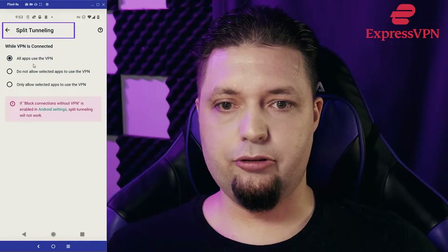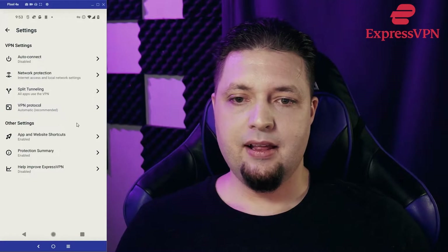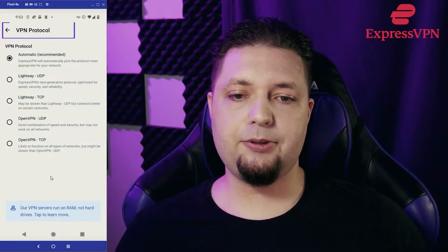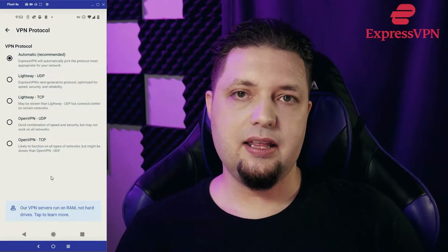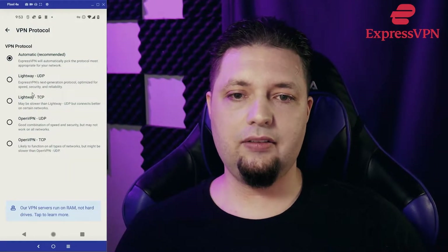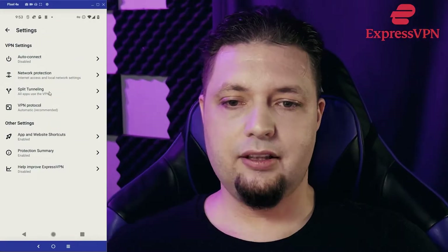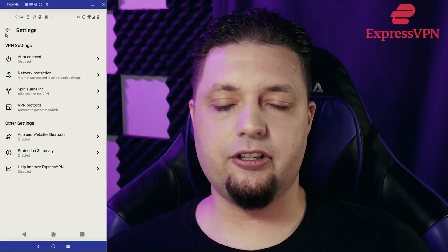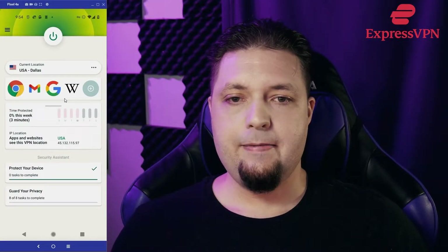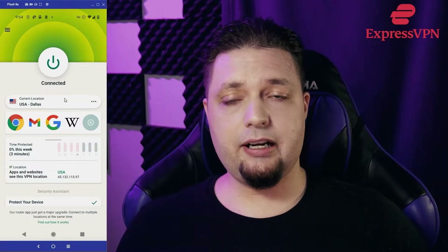It has split tunneling, so you can choose which apps use ExpressVPN or not. And you can choose your VPN protocol. It should be noted there are a couple of options in the desktop client that aren't here in the Android client — they're more obscure protocols, so it's nothing to worry about. All of these will usually work just fine, and the automatic choice is usually the best one anyway. The rest of these settings don't have much to do with the actual features of the app. All in all, it works just fine. We like it. It's got plenty of options. As a simple Android VPN, I do highly recommend it.